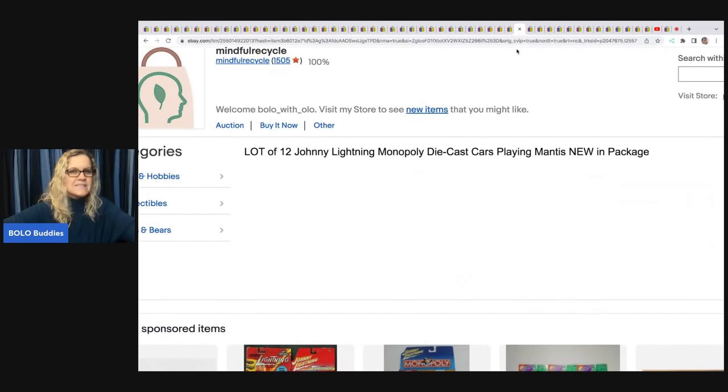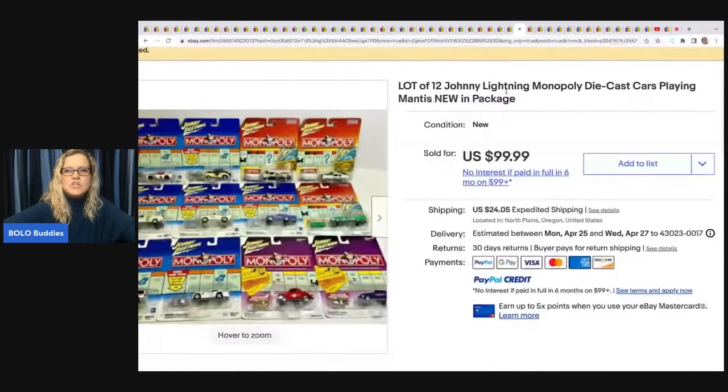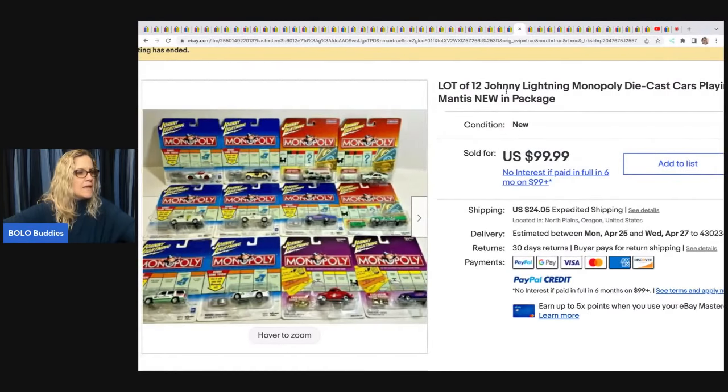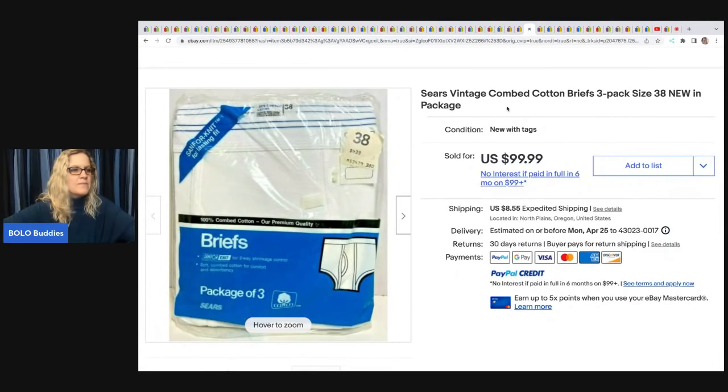A lot of 12 Johnny Lightning Monopoly die-cast cars — she got them at an estate sale for $36 and took a best offer of $70 plus shipping, just a little shy of $100 with shipping.